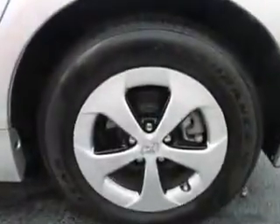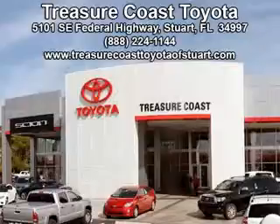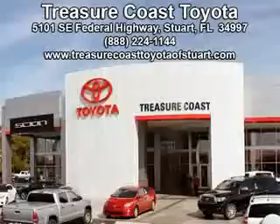Enjoy the drive and have peace of mind in this 2014 Toyota Prius. See us at Treasure Coast Toyota today. Come visit our dealership in Stuart, Florida at 5101 Southeast Federal Highway, or on the web at TreasureCoastToyotaOfStuart.com, or call 772-236-5082 now to experience the Treasure Coast Toyota difference.